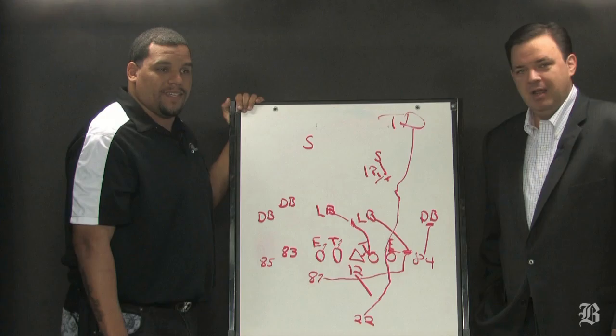Sounds good. For Jermaine Wiggins, I'm Greg Bedard from the Boston Globe. Thanks for watching Inside the Playbook.